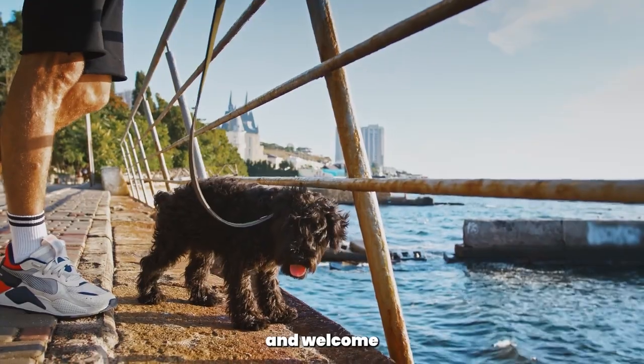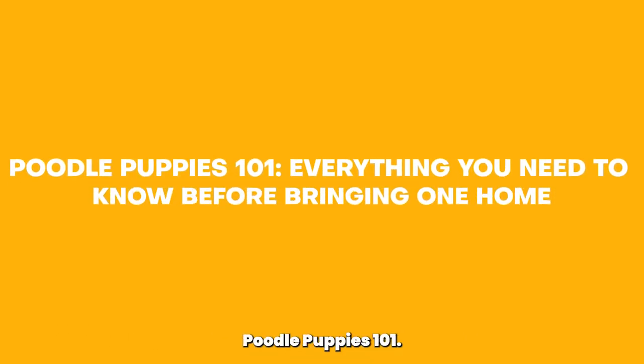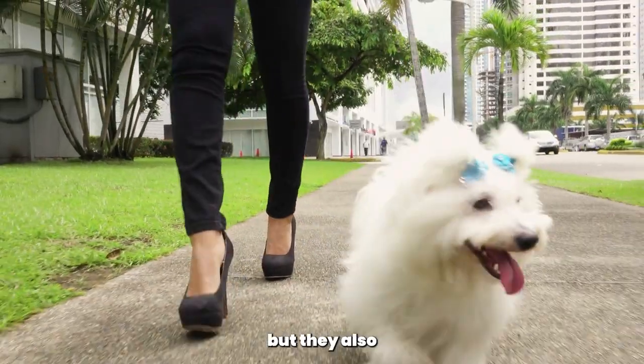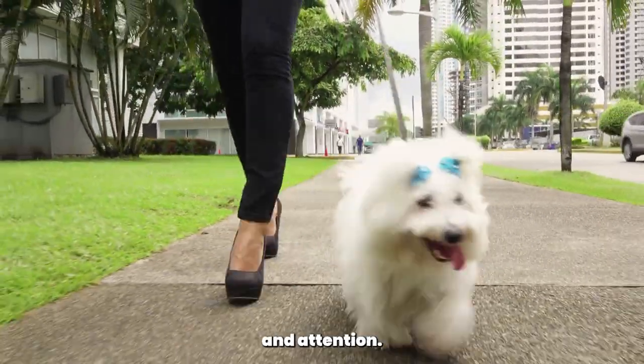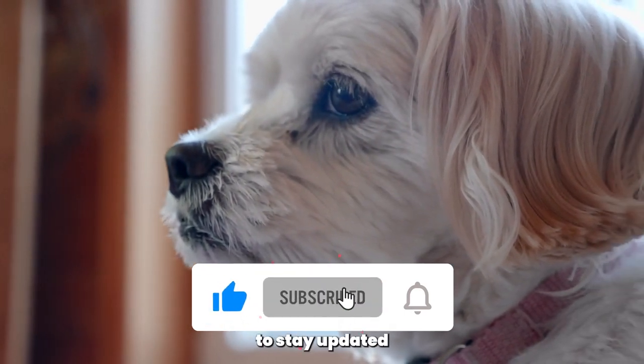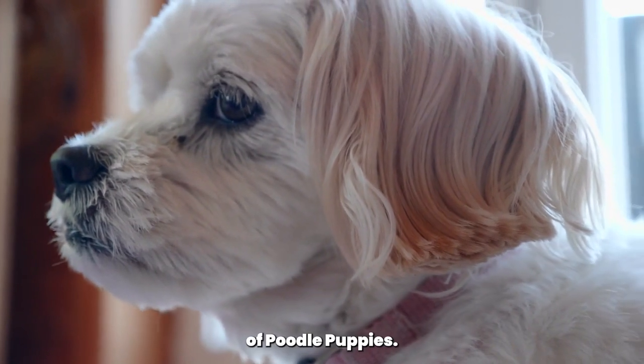Hello, Poodle Enthusiasts, and welcome back to the Poodle Club. Today's video is all about Poodle Puppies 101, where we'll cover everything you need to know before bringing one of these adorable bundles of joy into your home. Poodle puppies are charming and full of energy, but they also require special care and attention. Make sure to hit that subscribe button and ring the bell to stay updated with all our poodle-related content. Let's dive into the world of Poodle Puppies.